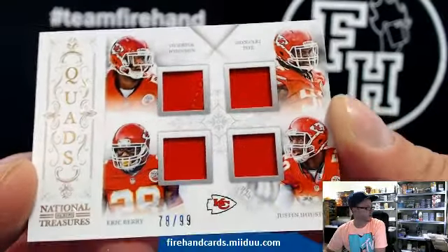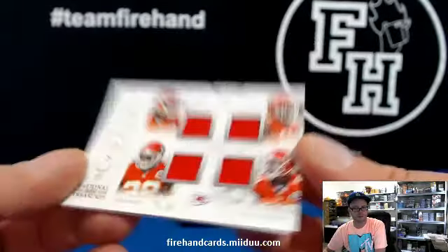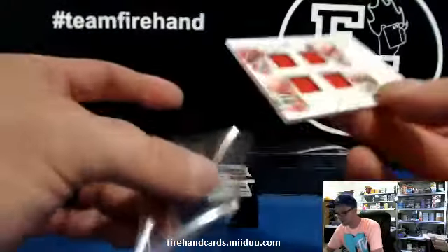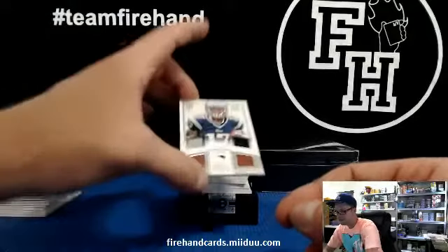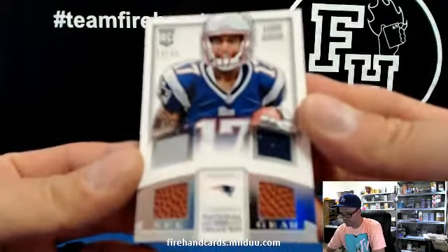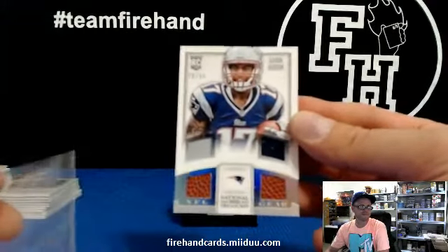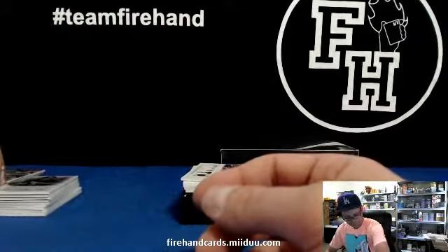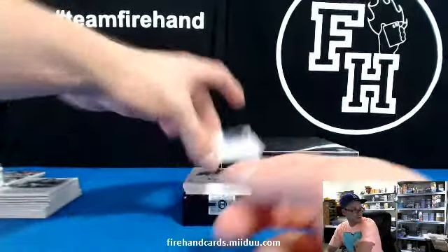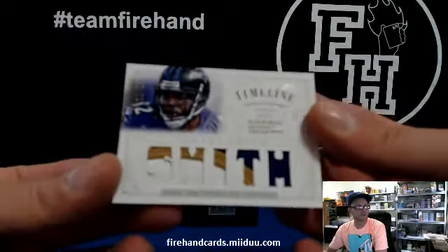We got the same card we already got but a different number — 78 of 99, Chiefs. No team draws have been done yet. Aaron Dobson, two jerseys and two footballs for the Patriots. Giants 90. Dobson. Cardboard Heroes, timeline patch, Torrey Smith — nice-looking patch. 20 out of 25 for the Ravens.